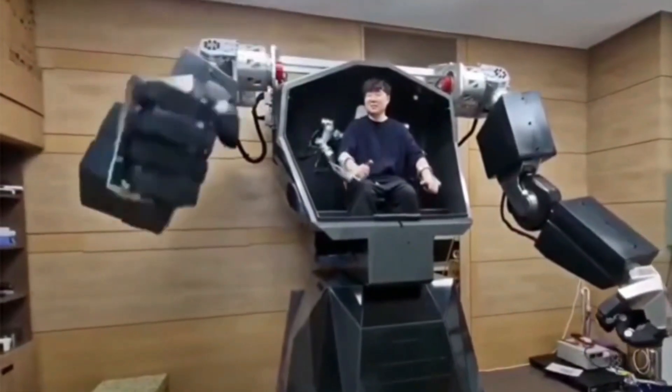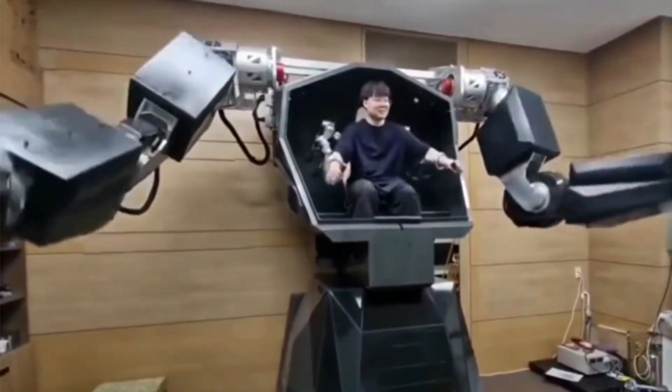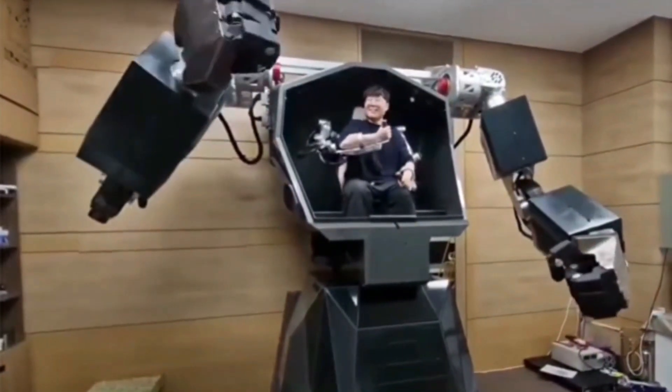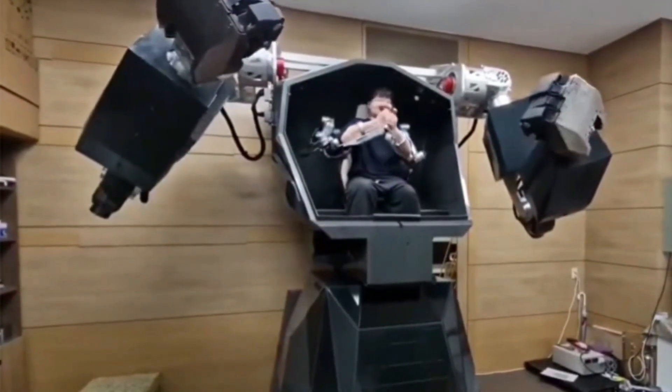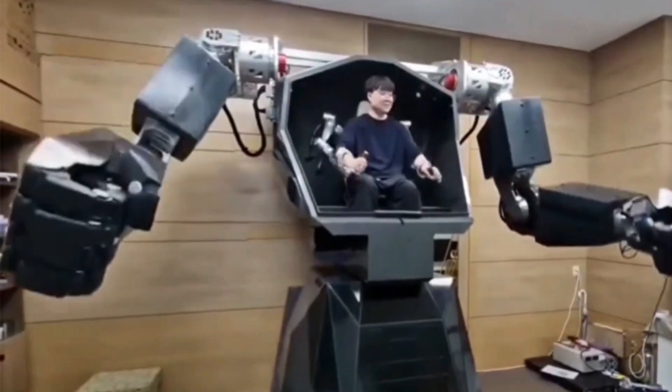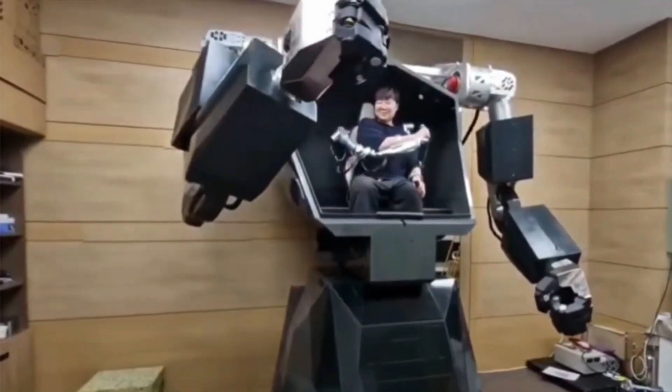South Korean engineers from the human-centered artificial intelligence robotics laboratory have created an impressive humanoid robot called Bigman. This advanced machine is designed to handle challenging tasks that exceed human physical capabilities, such as heavy lifting in extreme environments and providing operational support.